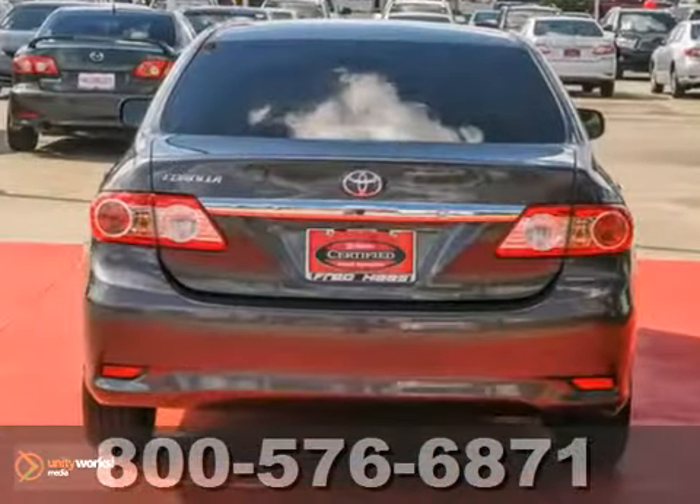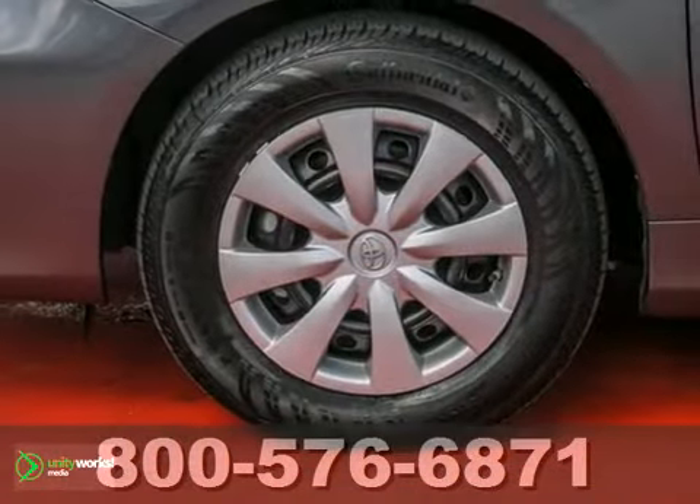If you're in the market for a nice Corolla, then make sure you come and see this one before you buy.